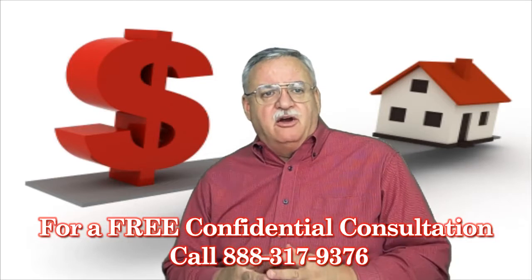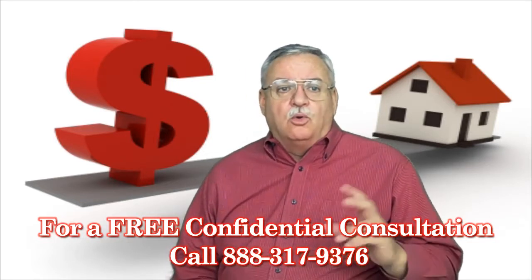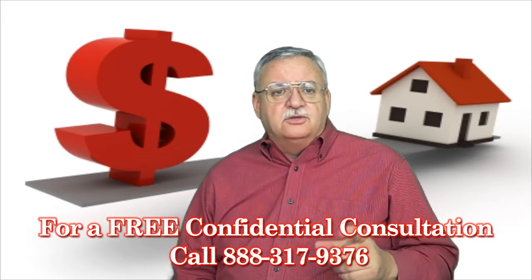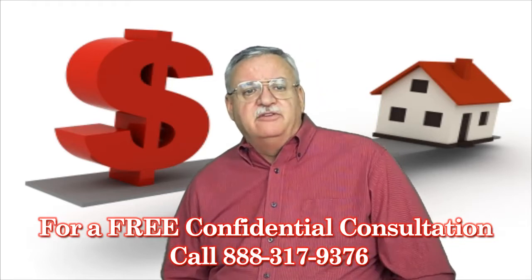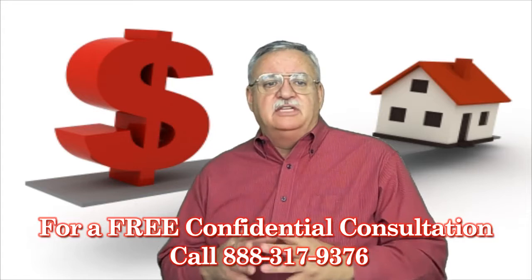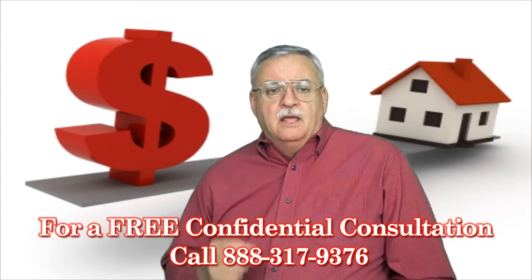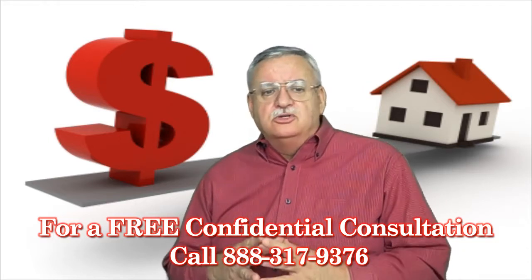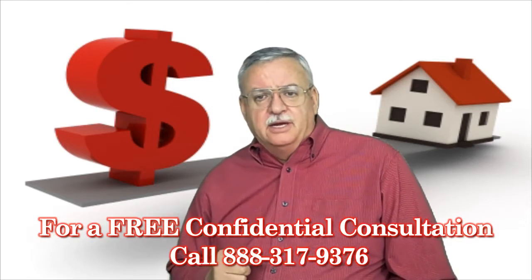If the appraiser is from out of the area or is unfamiliar with the nuances of the neighborhood, a value too high or too low can be realized in the appraisal. The appraiser will measure the exterior of the property to determine the square footage, take a full set of interior and exterior photos, and even take photos of the comparable properties used for the report. Much more time-consuming and hopefully more accurate, an appraisal will usually cost between $350 and $450, depending on the services agreement with the appraiser.